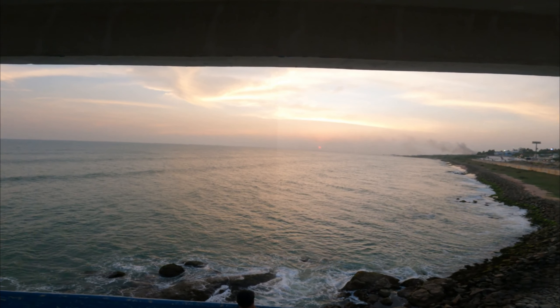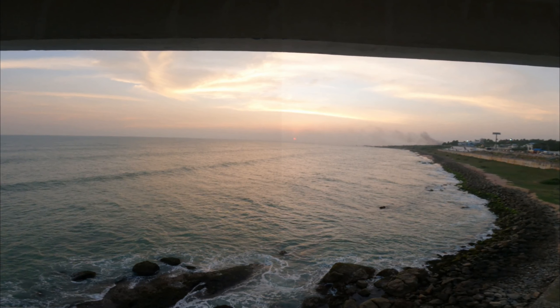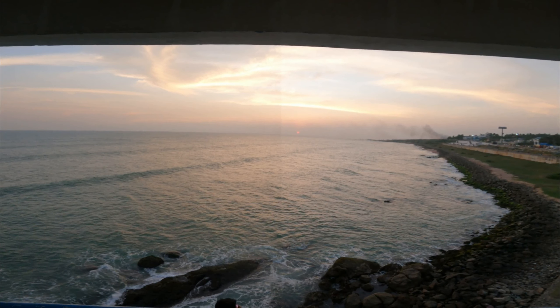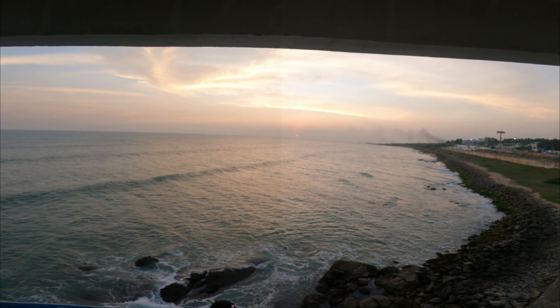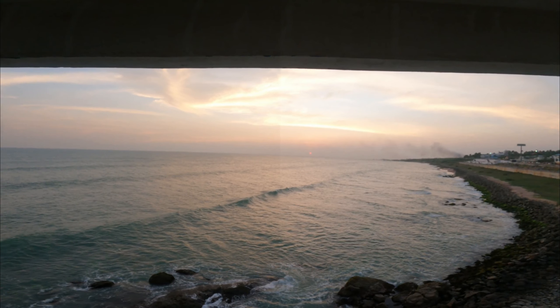After this wonderful evening we went to the Kanyakumari Aman Temple, where Aman is wearing a diamond nose ring. After that we spent some time on the beach side and called it a day.